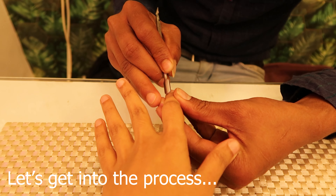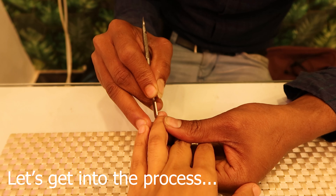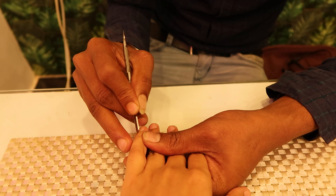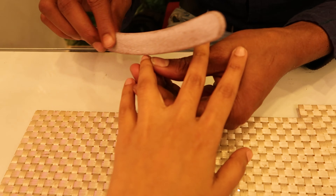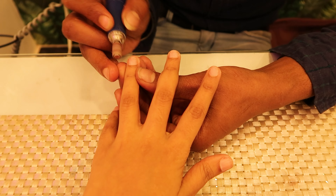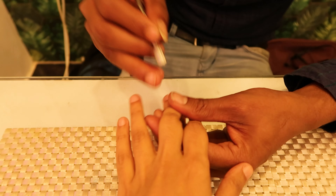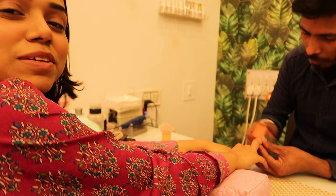Now let's start with the process. To be honest, all the steps were done properly. They first started by pushing my cuticles and then filing my nails. When they used the machine on my fingers it was a bit uncomfortable — not extremely painful, but noticeable. I could see my natural nails coming out a little, so if you do this very often your natural nails can be affected. I'd suggest doing it mainly for weddings, parties, or important functions.